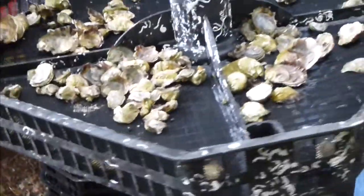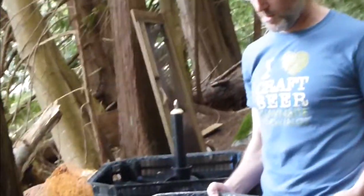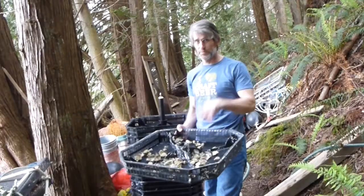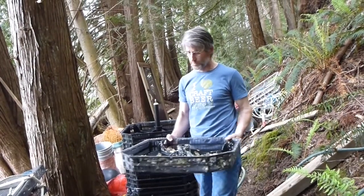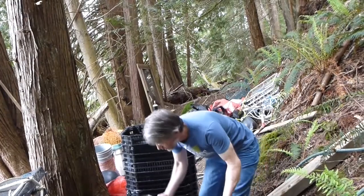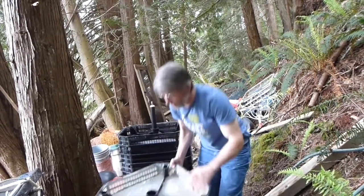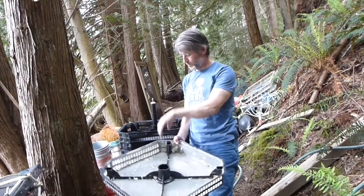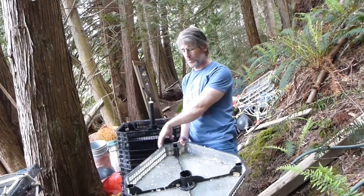We usually start with around half a million oysters, so it'll take basically a hundred trays to start. Very quickly they multiply in size and we have to grade them quite often. As they grow, we put them in different trays — like these ones here. This tray is for oysters up to four millimeters in size, so we'll quickly take the 5,000 down to 2,500 on this.